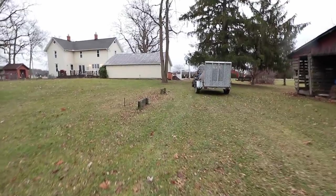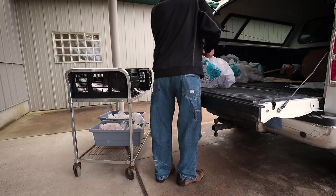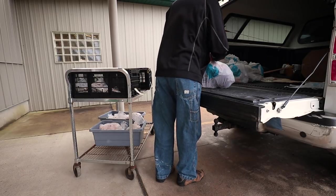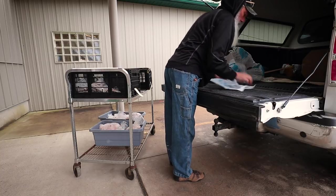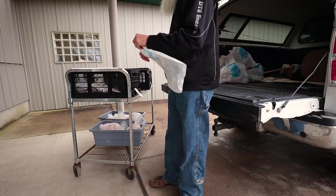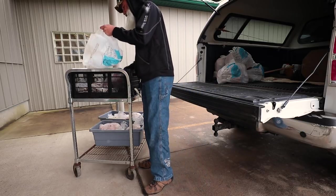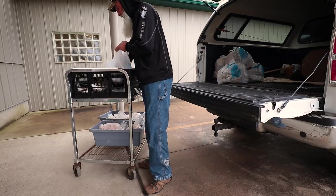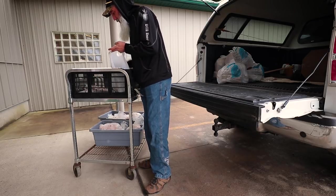A couple of days later we got a call from our butcher who said, 'Congratulations, we have your hanging weights for you.' To our surprise, one was 240 pounds and the other was 243. I was really surprised how close in weight they were because the way they looked to me, one looked much smaller than the other, but I guess they just carried their weight differently.